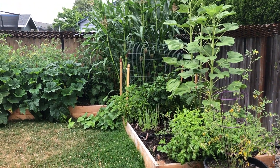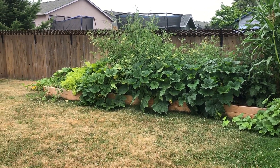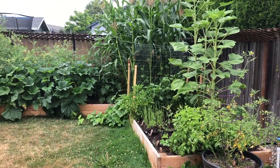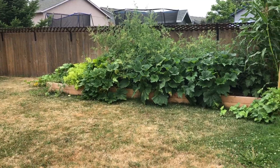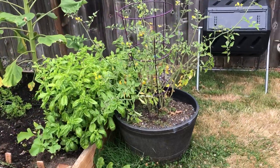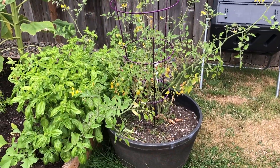Here is the garden — it has grown dramatically since the last time I posted a video. Everything that we planted originally is still here and it's just gone crazy, so let's just start over here on this end and talk about everything that is planted.